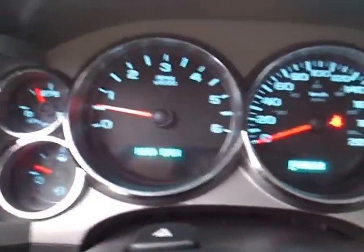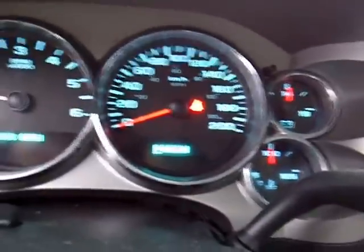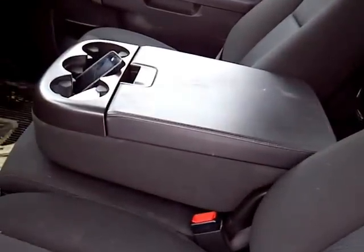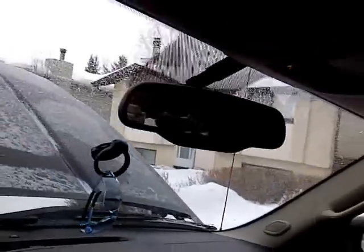Hood open. He's got full instrumentation, tachometer. You know, middle seat, armrest - keep your notes in there. He's got the OnStar.